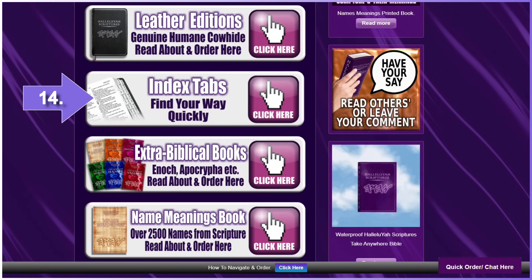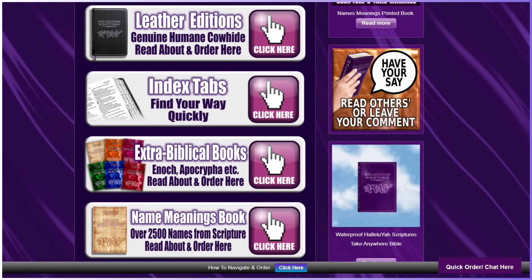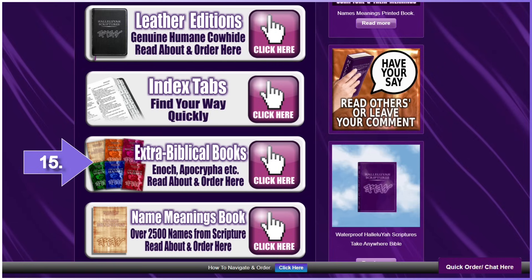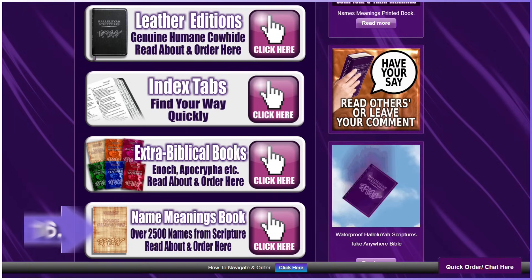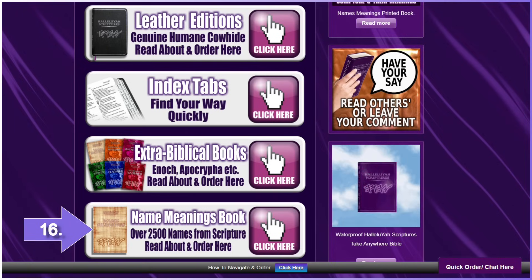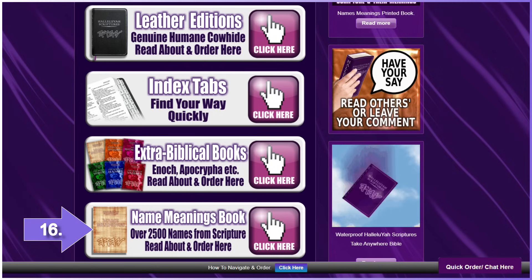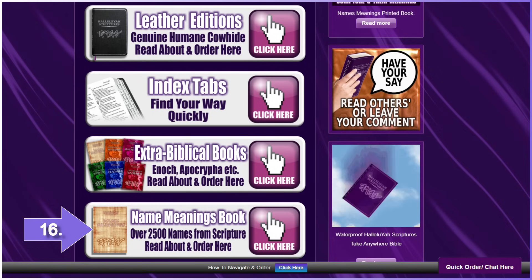Number fourteen: Hallelujah Scriptures Bible tabs. Number fifteen: the extra-biblical books — Hanok, Yesher, Yovalim, Mechobim, and Metmonim. Number sixteen: Names Meaning Book. We try and add this to all orders. It has 2,500 names and their meanings in the Hallelujah Scriptures. This alone is 25 years of study. This book only goes with the Hallelujah Scriptures.